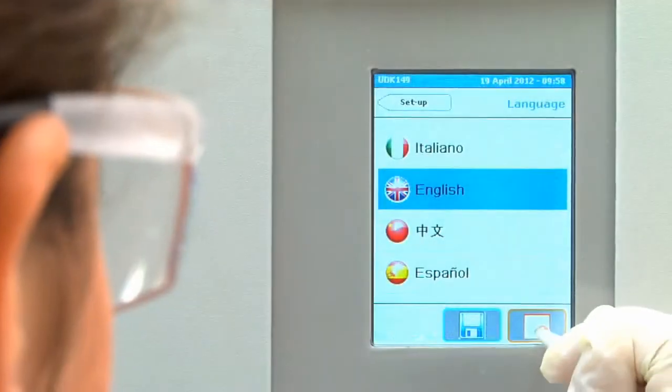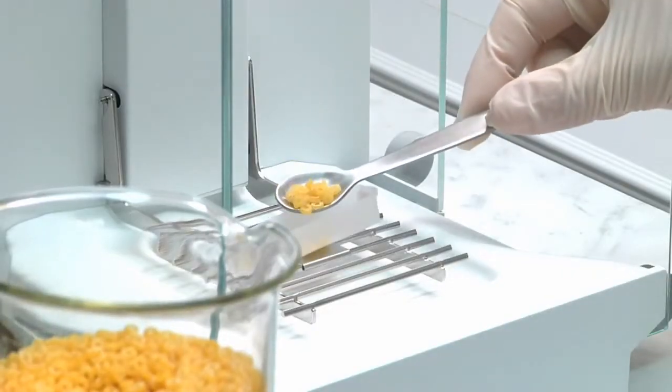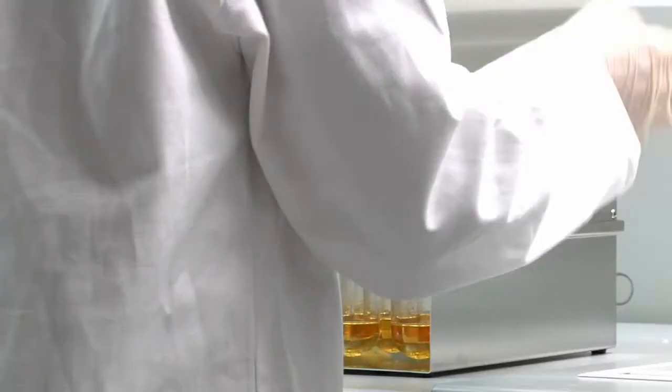The most commonly used languages are pre-installed. Kjeldahl analysis is ideal for solid, semi-solid and liquid samples. Accurately homogenize the sample, weigh and transfer it into a VELP glass test tube according to the official method.